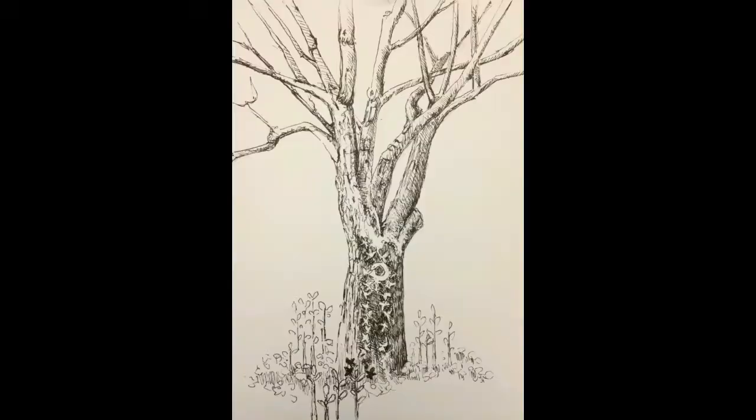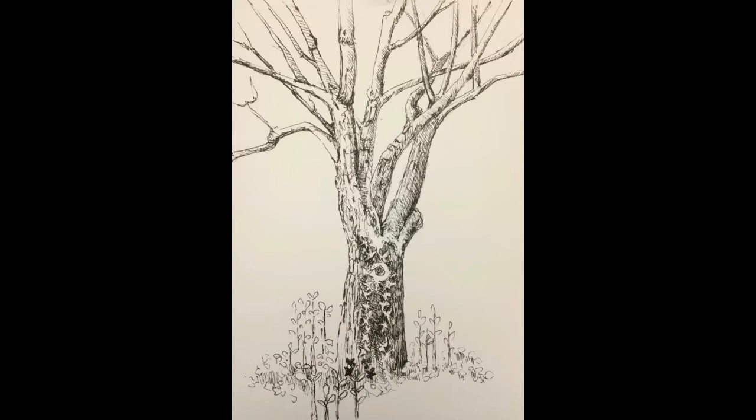Thank you for joining me at Mimi's Sketchbook. I hope this was an encouragement to you, and God bless.